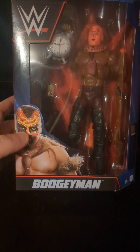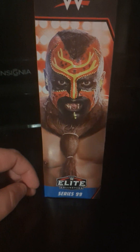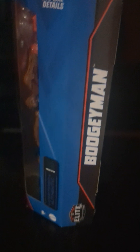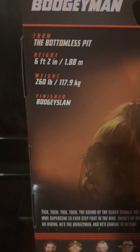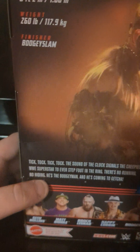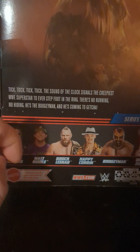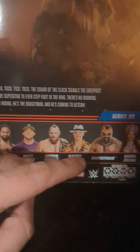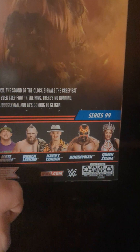Let's take a look at the packaging. Here we have Boogeyman — this is what the other version of the Boogeyman pretty much looks like, but like I said this is the chase. You get another picture of Boogeyman on the side, Elite 99. On the back here: from the bottomless pit, height 6'2", weight 260, finisher the Boogie Slam. The other people in this set are Seth Rollins, Matt Riddle, Brock Lesnar, Happy Corbin, Boogeyman, and the Queen.